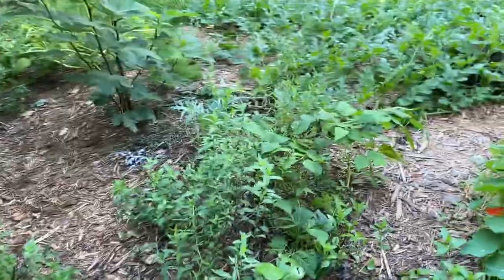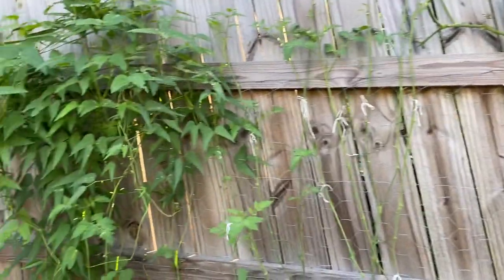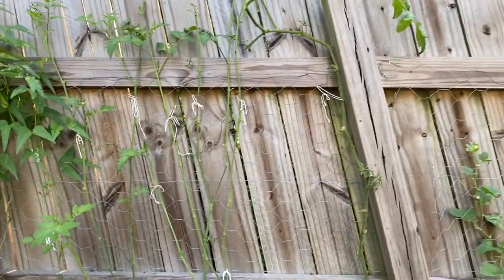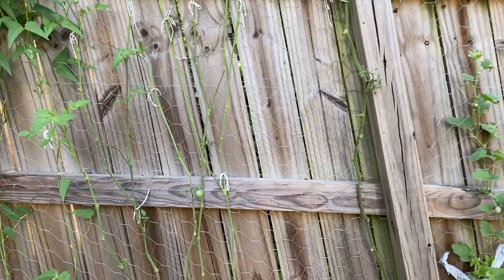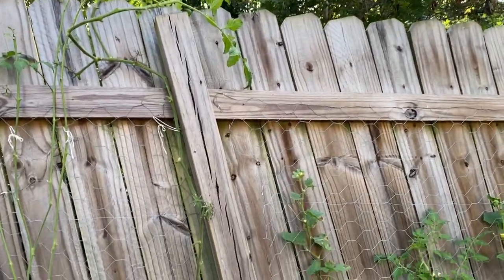I'm going to stop and talk about this part - there are more tomatoes back here. These are all largely deflated black cherries, and that one that's curling up is a green zebra.